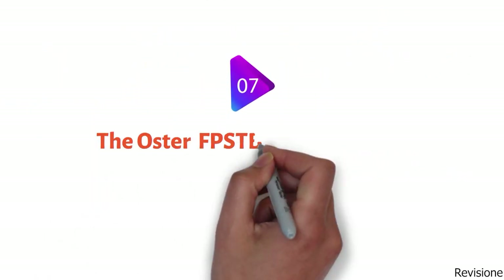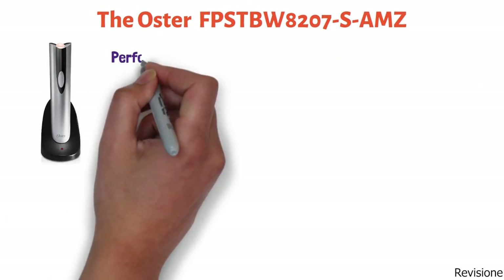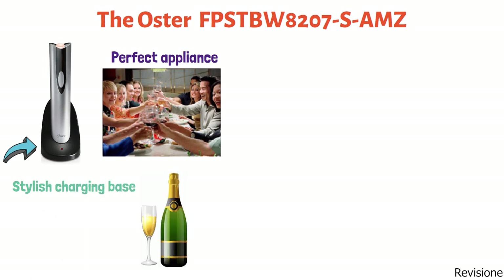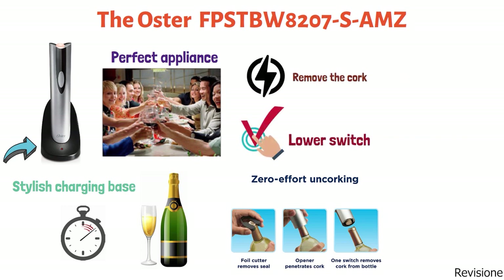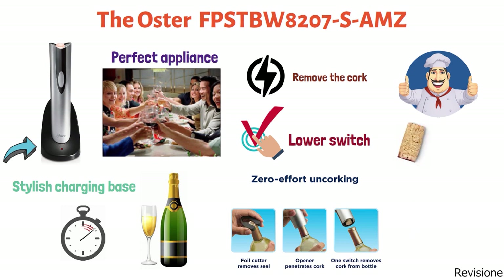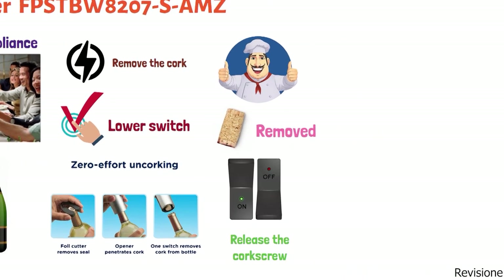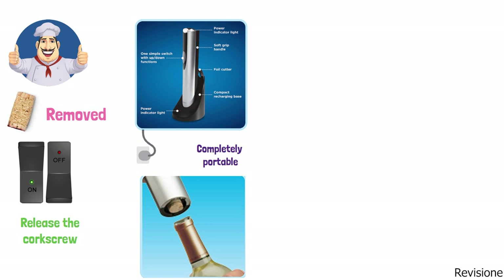At number seven, we have the Oster Wine Bottle Opener. This cordless electric wine bottle opener is the perfect appliance for enjoying special moments in sophisticated style. It opens a bottle of wine in seconds using a stylish charging base. To use the opener, place it on top of a wine bottle and press the lower switch to electrically remove the cork without any effort. Once the cork has been removed, press the upper switch to release the corkscrew. The bottle opener is cordless and completely portable. When done, simply place the opener back on its charging base.